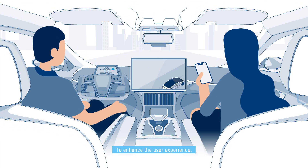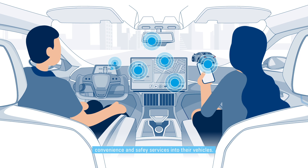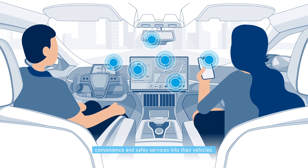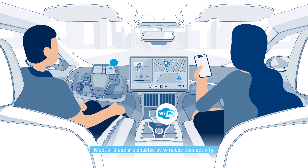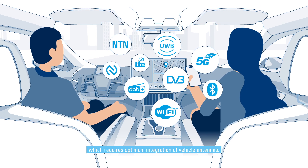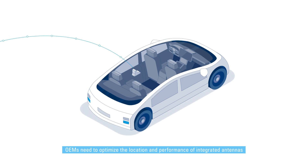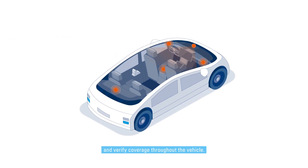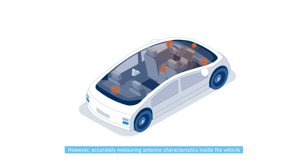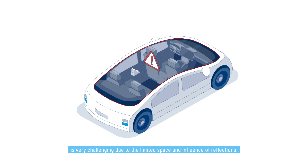To enhance the user experience, vehicle manufacturers are providing more and more infotainment, convenience, and safety services into their vehicles. Most of these are enabled by wireless connectivity, which requires optimum integration of vehicle antennas. OEMs need to optimize the location and performance of integrated antennas and verify coverage throughout the vehicle. However, accurately measuring antenna characteristics inside the vehicle is very challenging due to the limited space and influence of reflections.